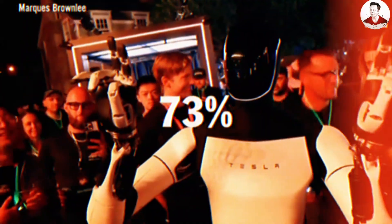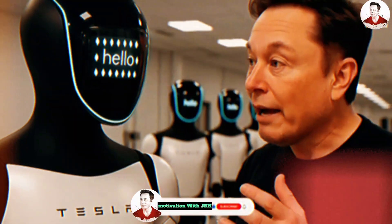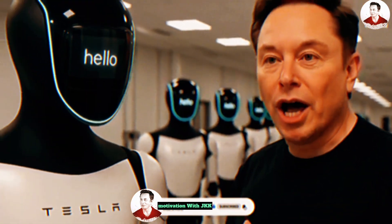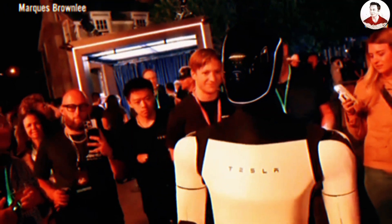A social media poll showed 73% of viewers were disappointed. Adding to the shock, the video hinted at a $200,000 price tag, far above Elon Musk's earlier estimate of $20,000 to $25,000, raising questions about Tesla's direction.